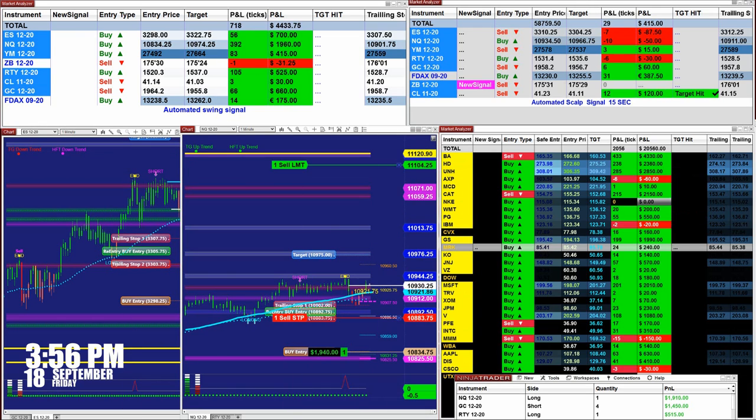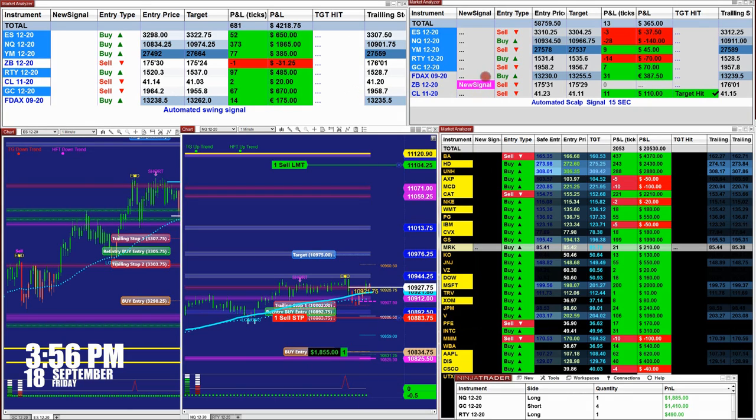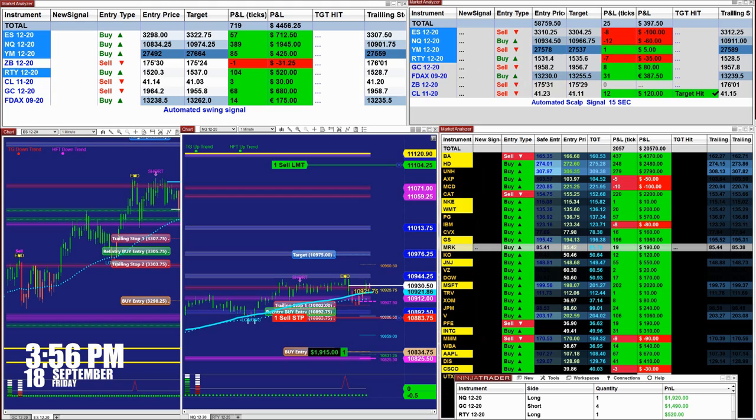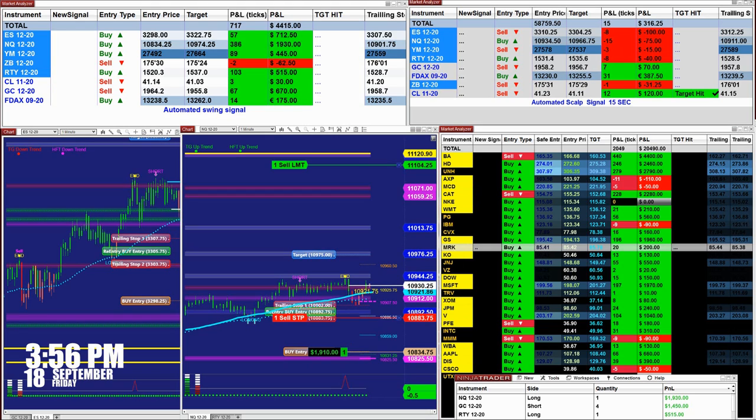I like to show different types of auto trades — totally different from the signal automated trade. Now we see the 30-year Treasury bond has fired a new sell signal position. It gives you the entry and the target. Let's go to another type of auto trade — a totally different strategy.